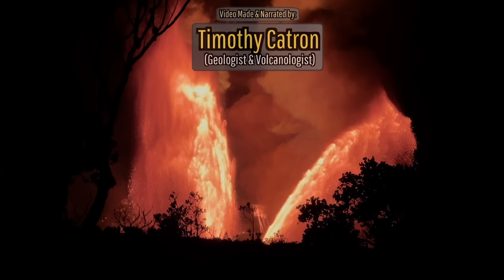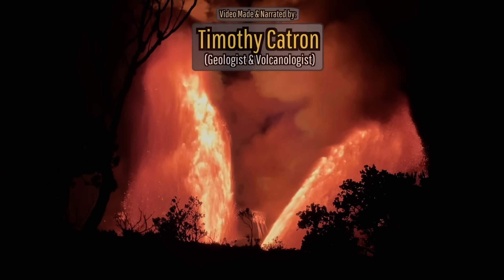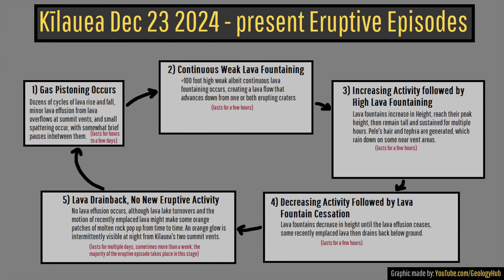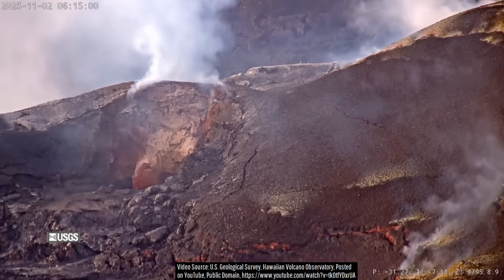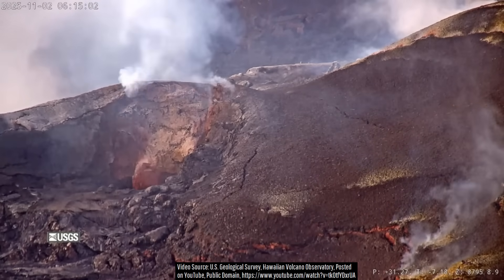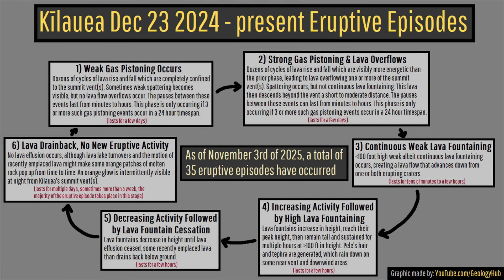Kilauea's eruptive cycles have been continuously ongoing since December 23rd of last year, consisting of a fairly predictable cycle of activity as shown here. I have decided to add in an extra step to help clarify ongoing activity, specifically by breaking apart the gas pistoning phases into weak and strong gas pistoning phases.